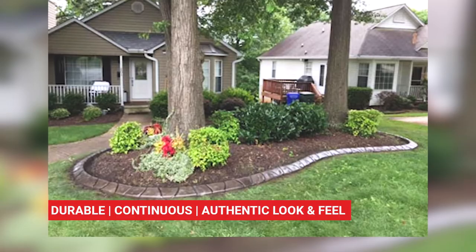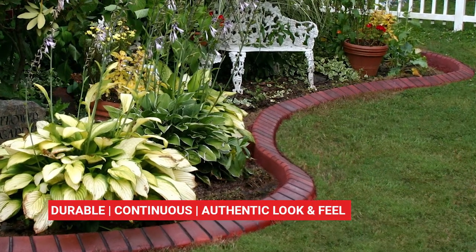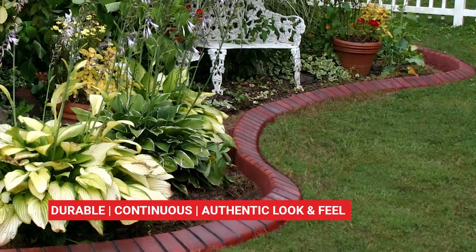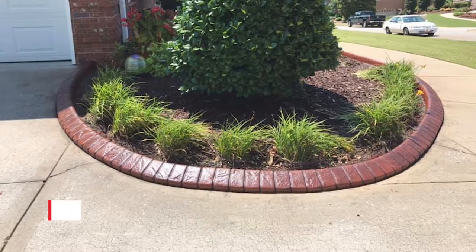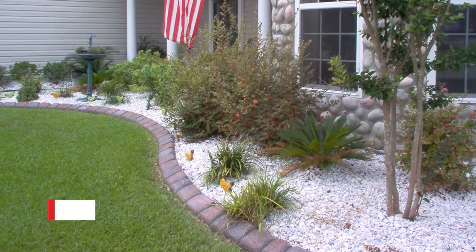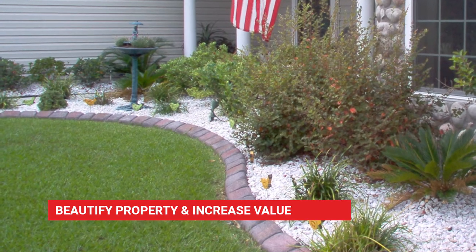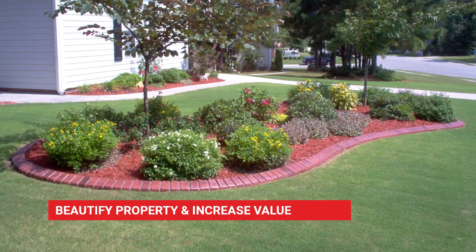Border Magic provides durable, continuous landscape edging, walkways, and decorative stepping stones that have the look and feel of real brick or stone. It's perfect for homes, commercial properties, and businesses. Border Magic can beautify your property, increase its value, and add curb appeal with landscaped islands, beds, even tree rings.